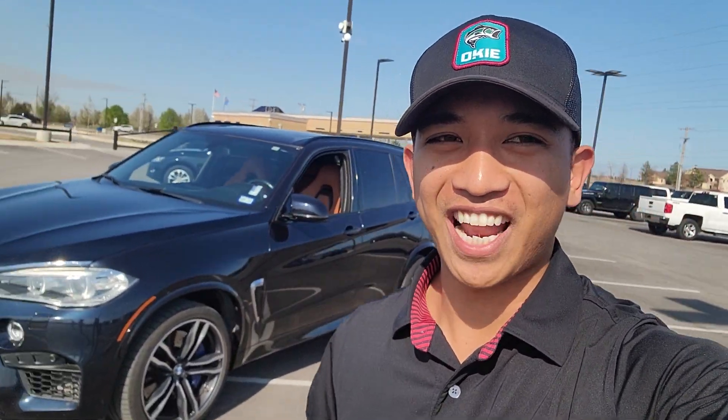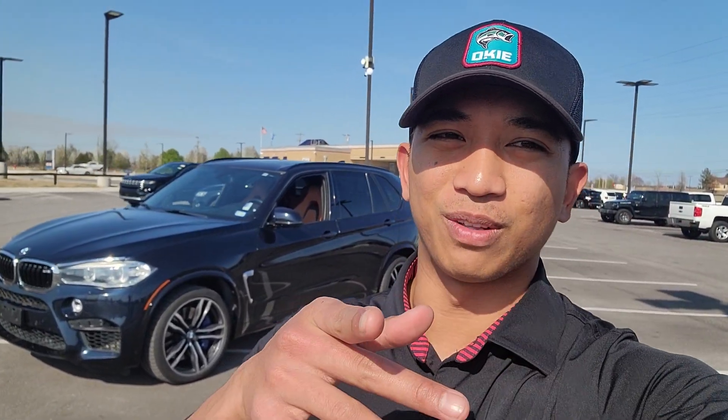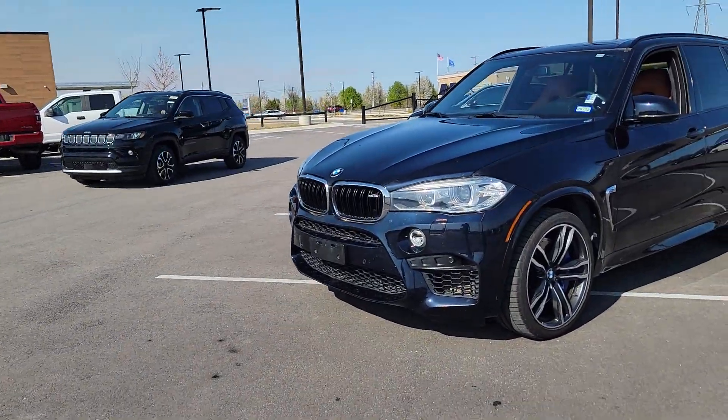Hey, what's going on Ash, this is Tim Casale here at Jim Glover Dodge. We just talked on the phone not too long ago. I wanted to shoot a quick video to put a face to the name.